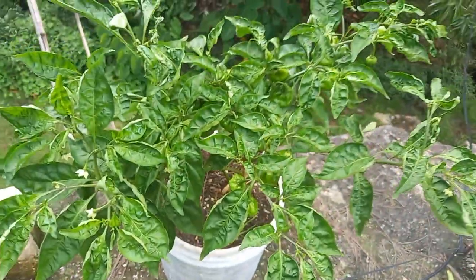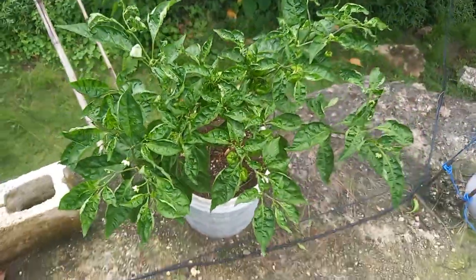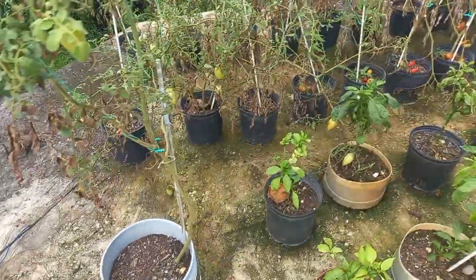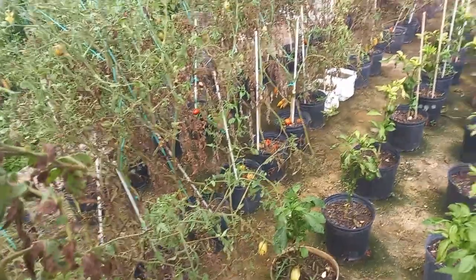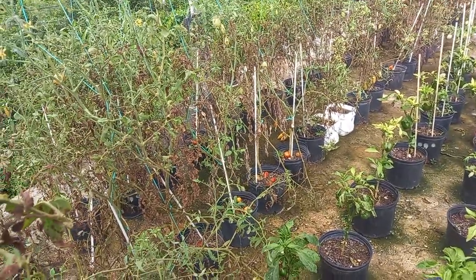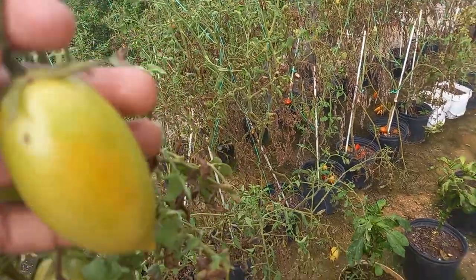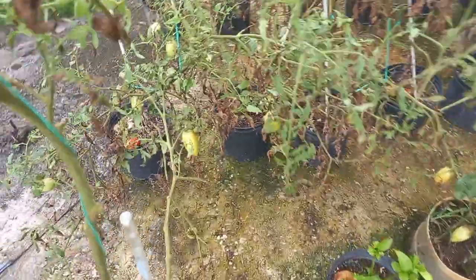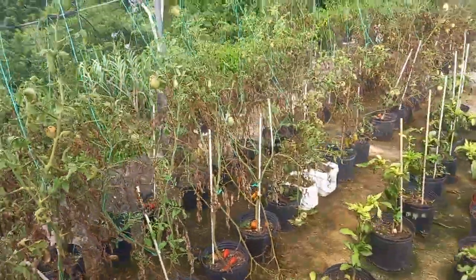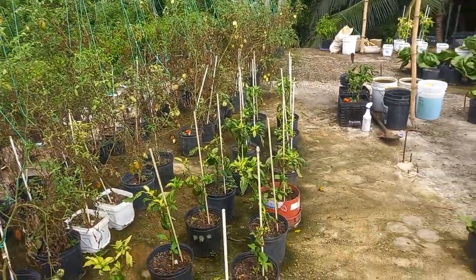Over here, these are the tomatoes. Yesterday I harvested seven and a half pounds of tomatoes. You guys can see them here — they are actually ripening up, and the plants as you can see all over there, I can harvest today but I will not harvest today, I'll wait until tomorrow.